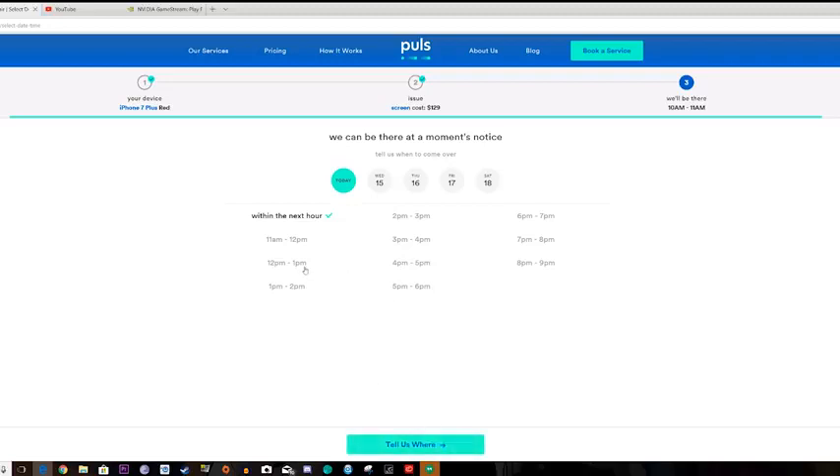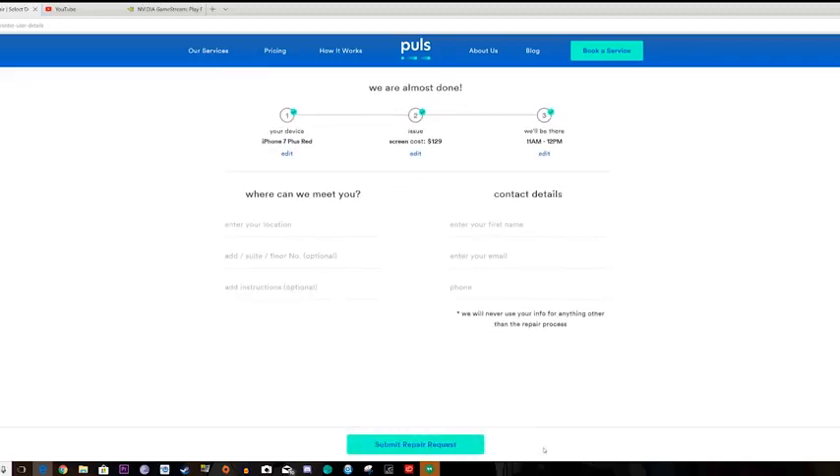You go ahead and click next, select a time, and then put in your location. The cool thing is they will come to any location that you're at. You don't have to be at home or in the office — you can be in a coffee shop, a bank, a library. It doesn't matter. They will meet you there, so that is pretty cool.